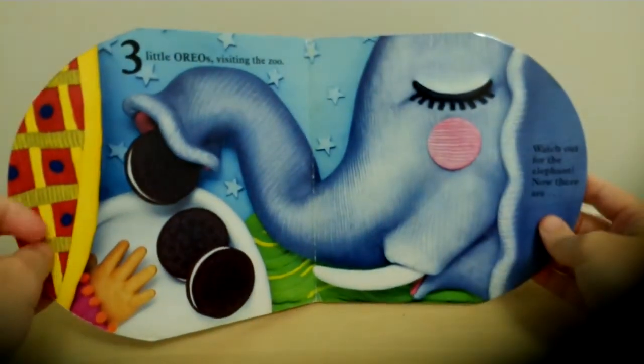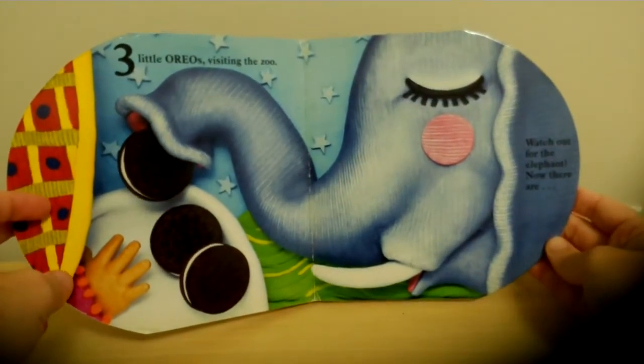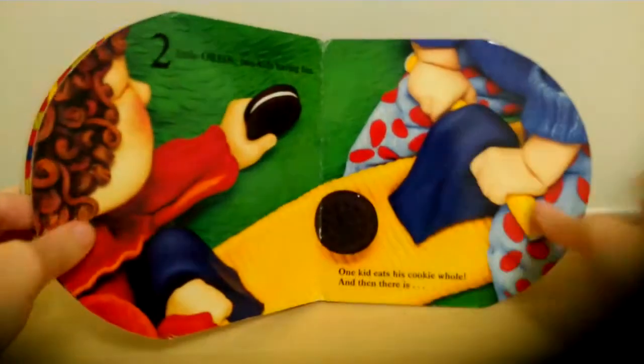Three little Oreos visiting the zoo. Watch out for the elephant! Now there are... Two!